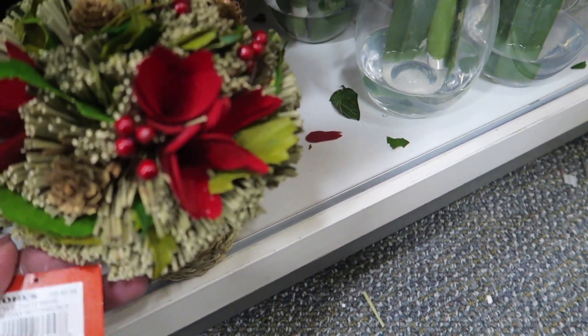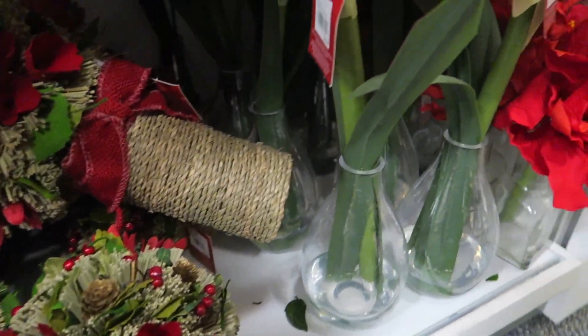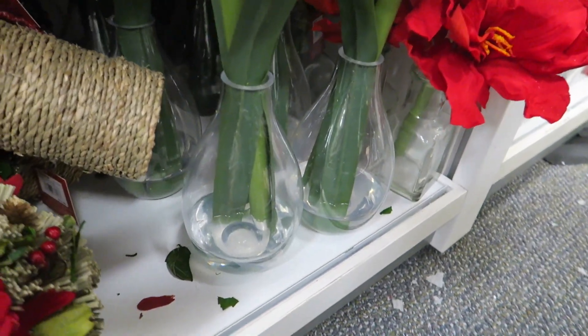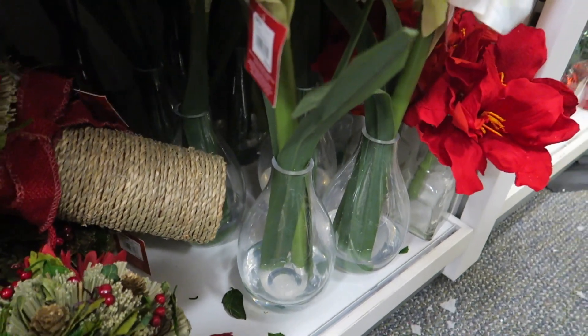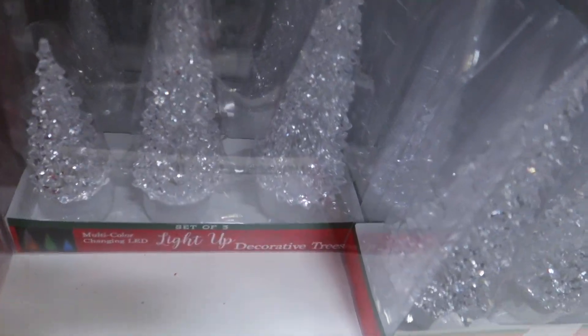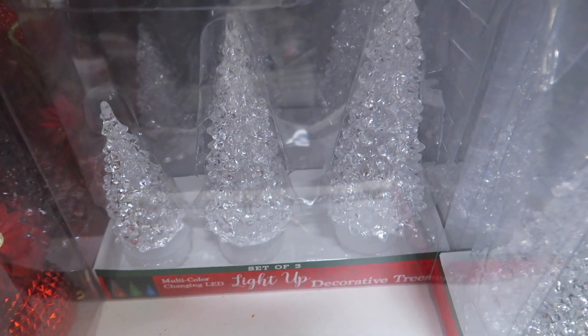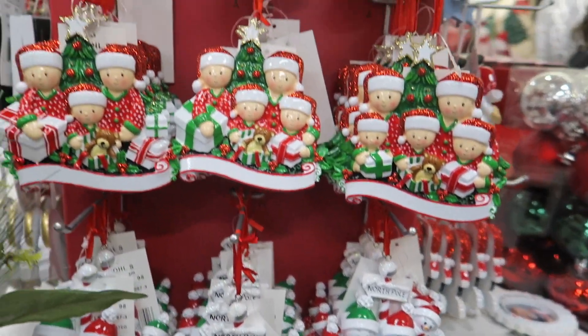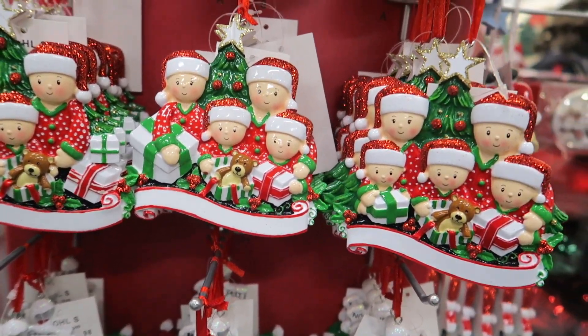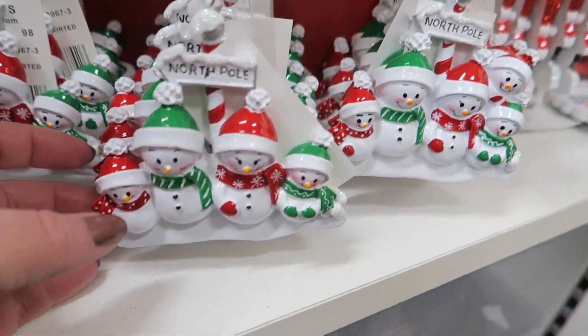They've also got some smaller ones in baskets — these are super cute at $19.99. And then they've got a set of glass vases for $39.99, a set of LED trees, and here are those ornaments where you can write your names on them. They sell the pens for them and they are $19.99 each.